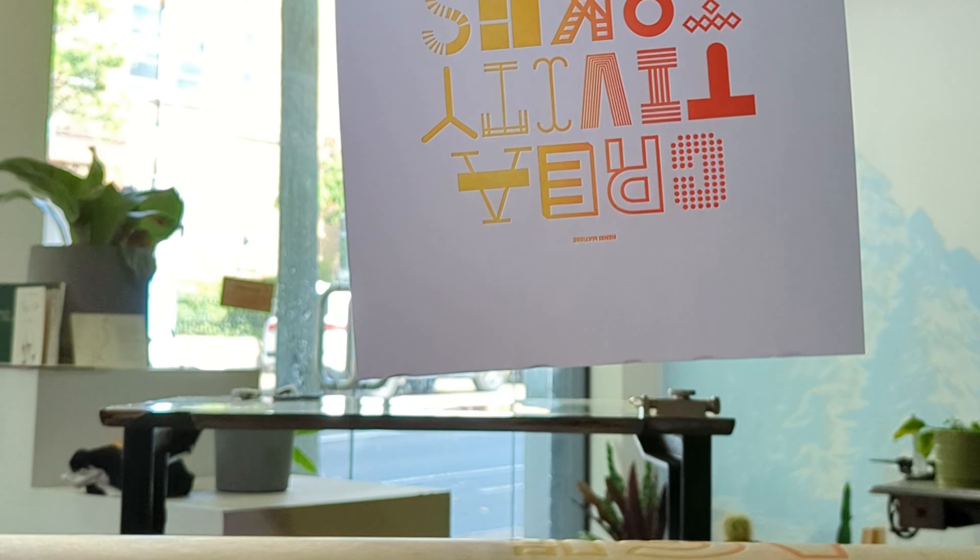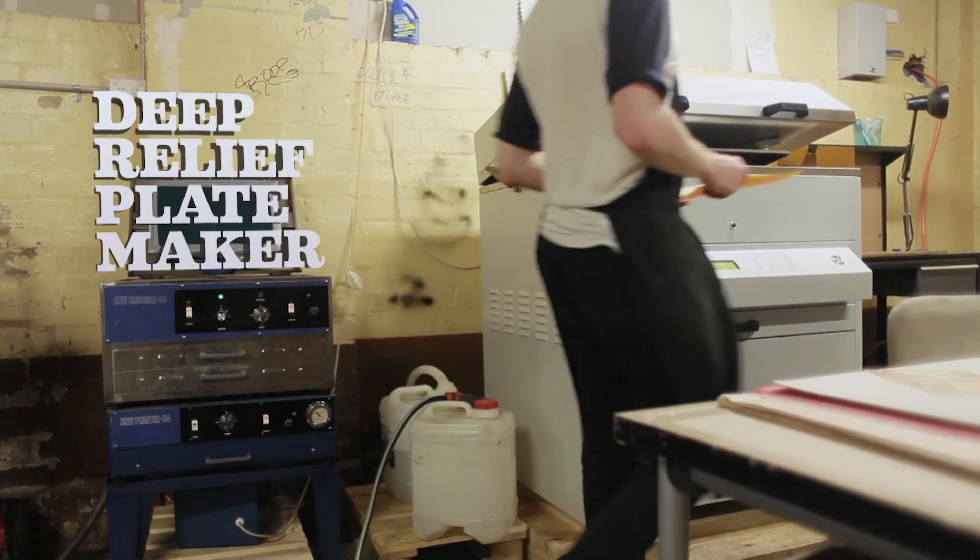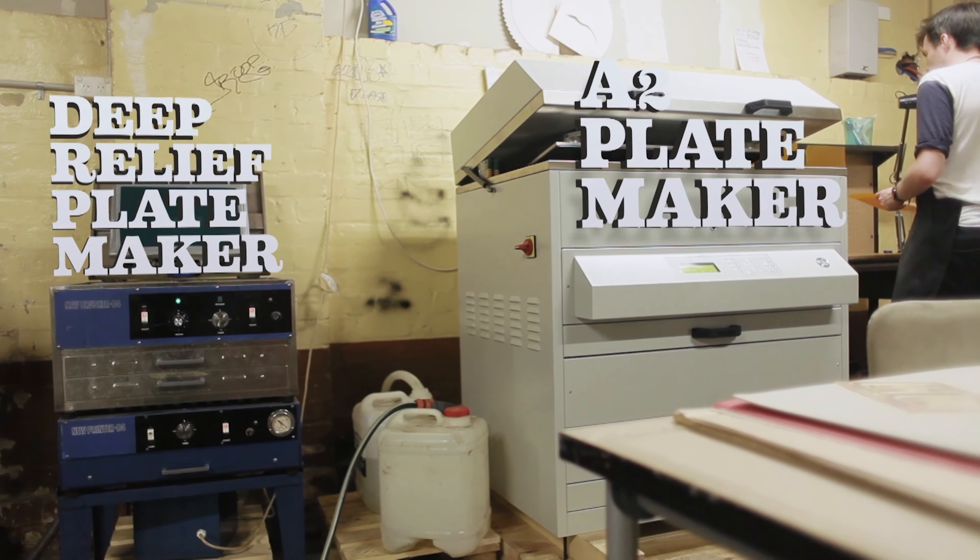Hi, I'm Lucy from The Distillery. Today we'll be exploring why letterpress printing is so special. I'm joined with Finn, a printmaker here. Can you tell us a bit about your role and how long you've been here?